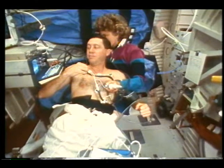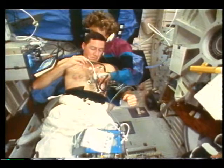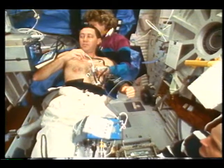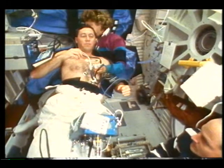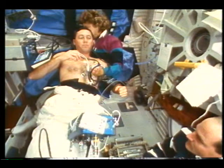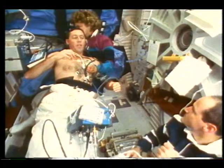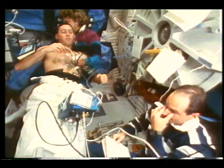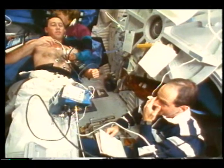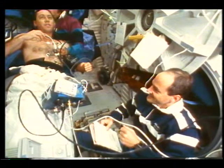The space shuttle is an absolutely incredible machine — it has tremendous flexibility. As you've seen here, we deployed a satellite on the first day and then did a tremendous amount of scientific and medical research for the rest of the mission. It's a real national treasure — in fact, the only thing in the world that has this kind of capability. Americans ought to be very proud of this system.